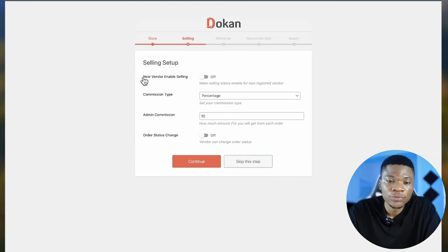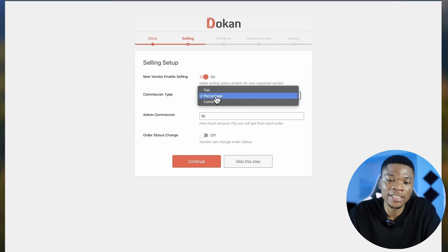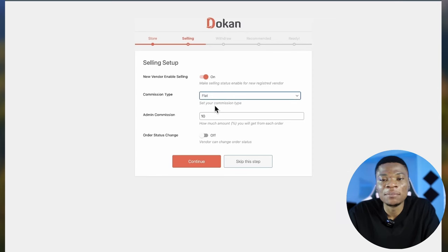The next section is selling setup. 'New vendor enables selling' — if you check this, vendors can start selling their products right away after registering. If you turn this off, you'll manually verify who can sell. I'll turn this on because when starting a business like this, you want to make it as easy as possible for people to get started without any friction.